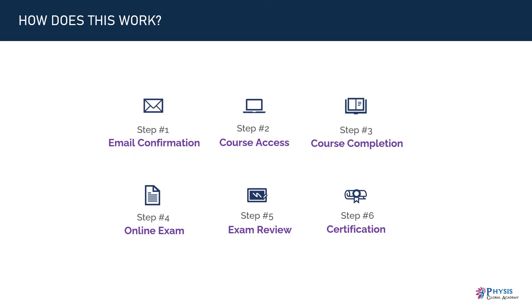Once you enroll in this training program, we will first send you a confirmation email to your registered email address, followed by sending you course access details in the next 48 hours. Then you go through all the course modules at your pace and time. You can contact us anytime for any query on any course topic. After you finish all the course modules, we grant you access to the online exam. The exam is open book and self-paced — that is, the exam isn't timed. Then you attempt all the exam questions based on course content and submit them to us.